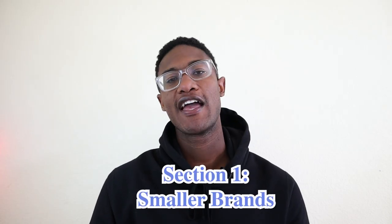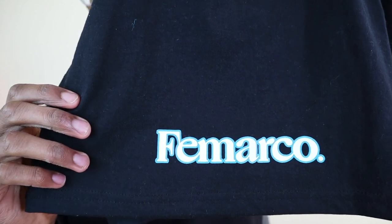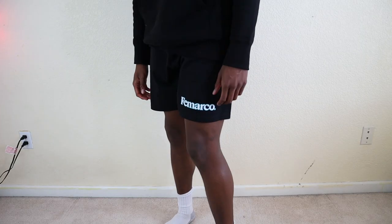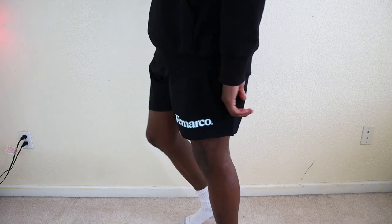Smaller brands typically have some dope options that you just have to be in the know in order to get them. Let's start with a pair of shorts that I showed off on my last pickups video, the Famarco Spring Training Shorts. These shorts are a lightweight cotton short with no pockets. They have a nice little screen print on them, and they're perfect for those hot days.